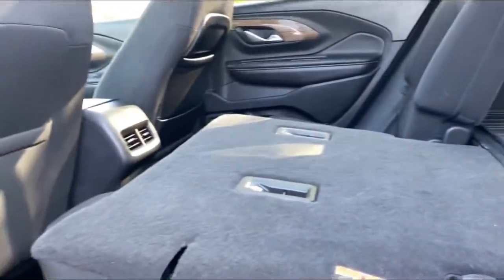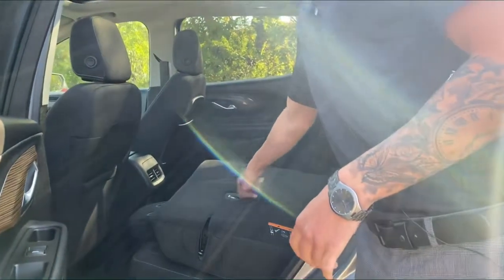As you can see, the seats do fold down — this one is already down for us. It does have the tether for car seats as well.